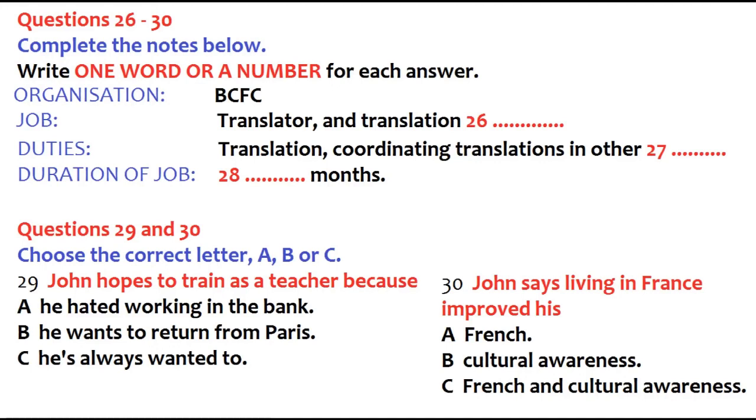It was certainly a very enjoyable experience to begin with, but after the first three months or so I actually got a bit bored. I was talking about the same things every day — bricks, cement, window frames, that kind of thing. It wasn't really stretching my French. Also, I wasn't getting paid — just free accommodation and food, plus some pocket money. So then you started working for a bank in Paris — BCFC, I think.